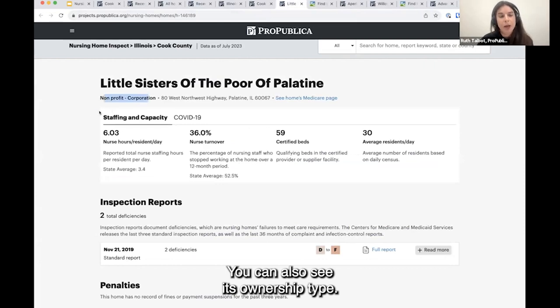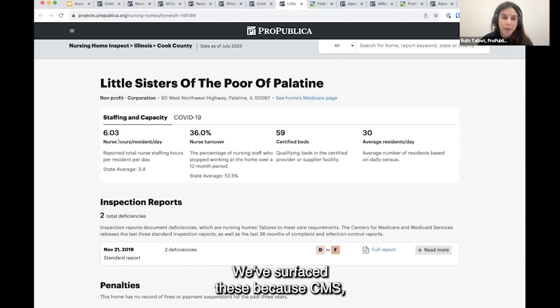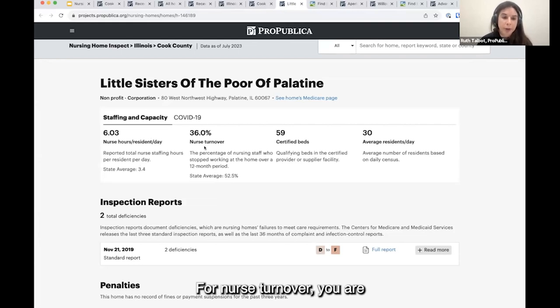You can also see its ownership type. One of the new features we plan on adding is expanded ownership information — CMS has made more ownership information available, and we plan on improving what we offer around that, making it easier to search by owner and see everything a certain person or LLC might own. We also have staffing and capacity information. We have surfaced two metrics: nurse hours per resident per day and nurse turnover. CMS says these are strongly linked with quality of care. You want nurse hours per resident per day to be relatively high — hopefully above the state average — and nurse turnover to be relatively low, hopefully below the state average.